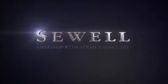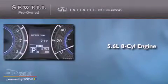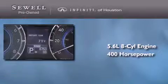Sewell, obsessed with service since 1911. This is a 2012 Infiniti QX56. It has a 5.6-liter eight-cylinder engine and an automatic transmission.